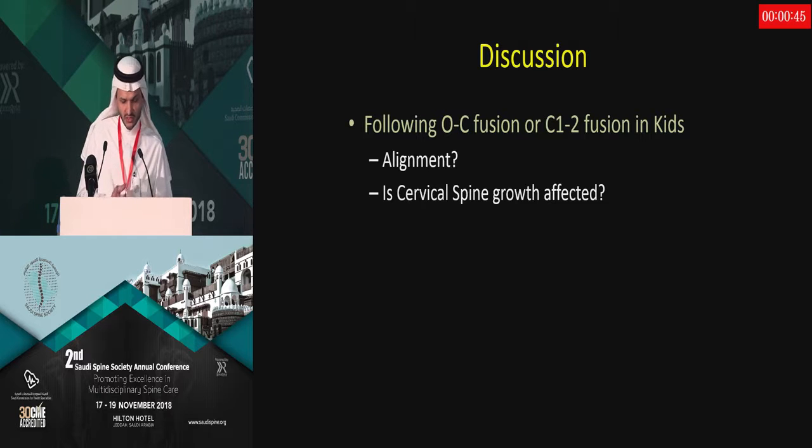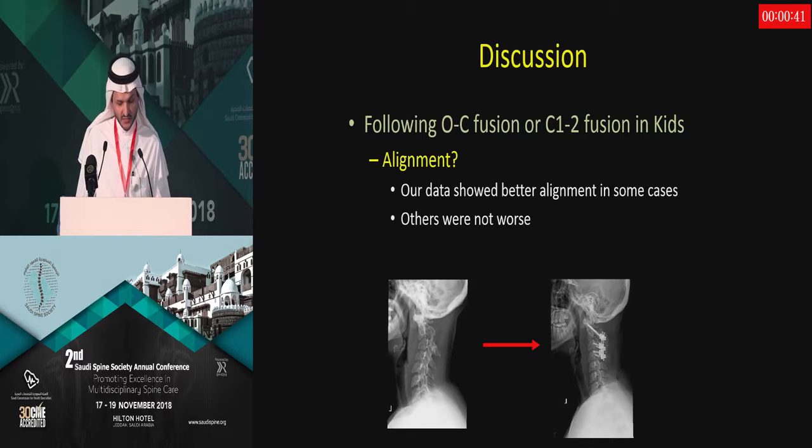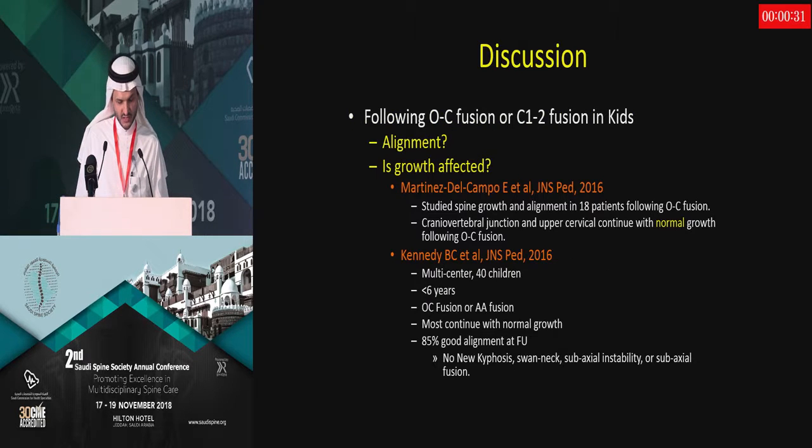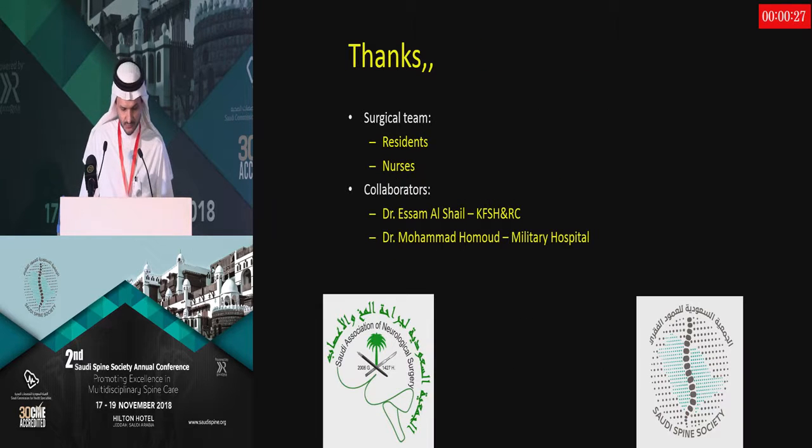Following occipitocervical fusion in kids, alignment in our series was actually better in the majority of cases. It has been published repeatedly that alignment is not negatively affected, and in the majority of cases, even growth is not affected. I'd like to thank the organizing and scientific committees for this opportunity, and everyone who contributed to our team's success — residents, nurses, and the colleagues who invited me to share their cases.